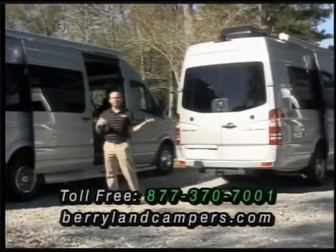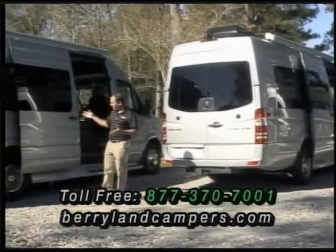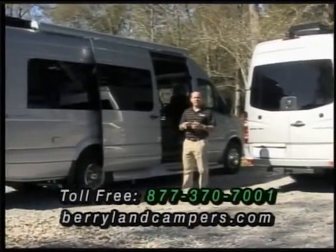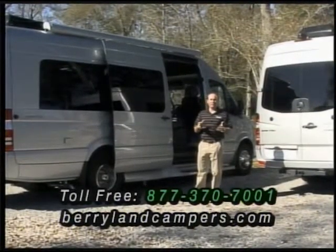We also carry the Pleasureway brand and we've done real well with them, sold a lot. This is just a different variety — a few different colors, a few different options. And we're proud to be the new Coachman Galleria dealer.